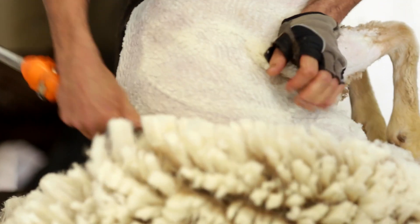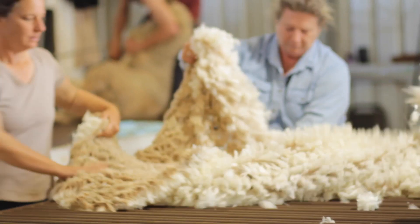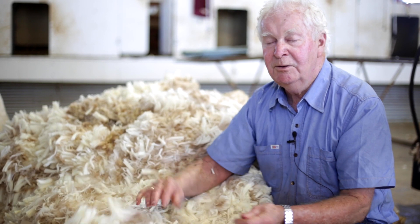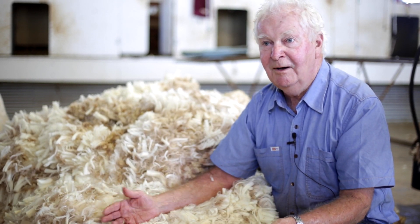If this sheep died in a paddock and you didn't find it, the wool would naturally go back into the earth. That's something significant because it's a natural fibre, whereas all our synthetic products are around causing us hassles forever.